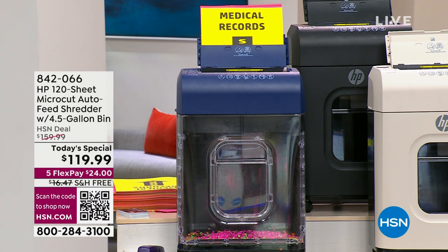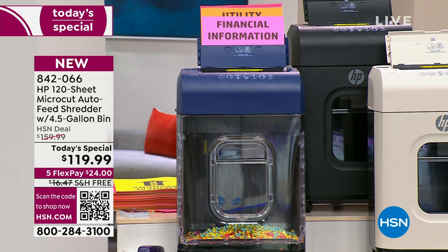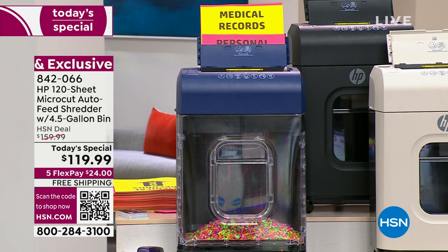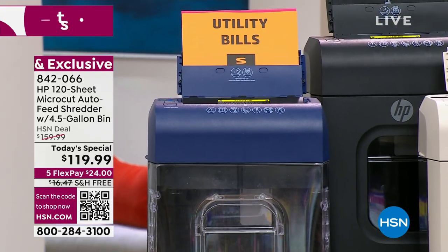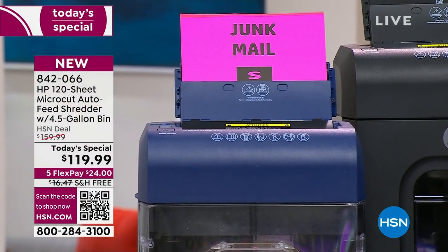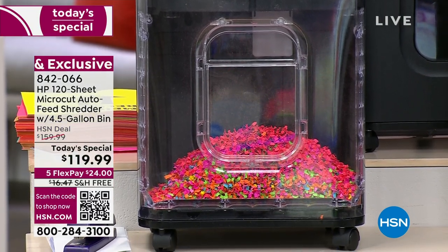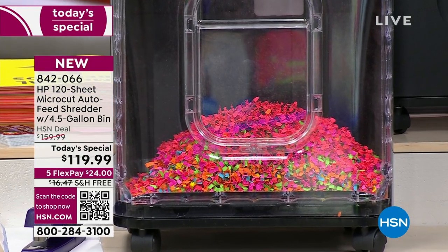We've got another look at our today's special from HP. This is the only shredder today's special we're going to have for the entire year of 2023. You are getting the most powerful shredder at the lowest price we've ever offered — 120 sheets in the auto dock feeder. You feed the tray and walk away. Do you see those micro cuts? It looks like confetti, which means nobody's putting that puzzle back together.